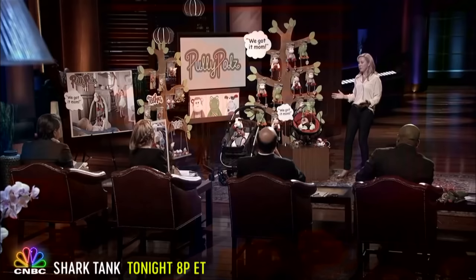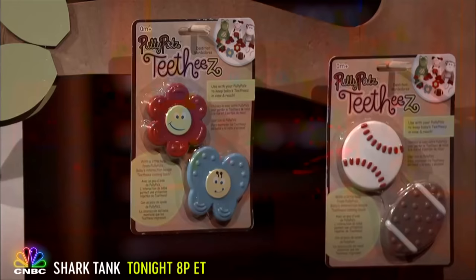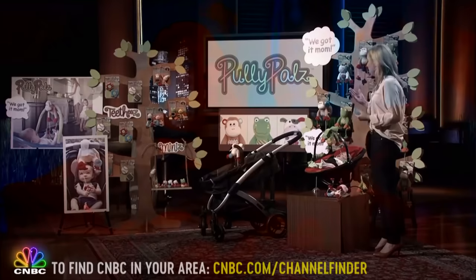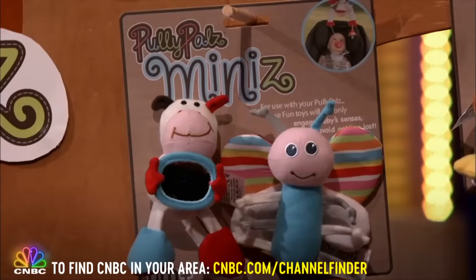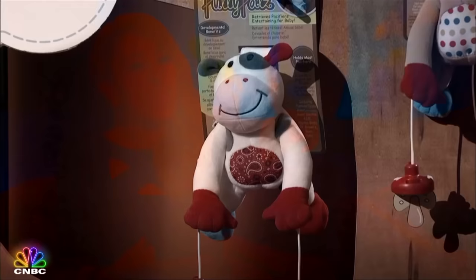There is one more great feature: they recently developed teethers that pop into the holders as well, so you can change it up. You can put a pacifier on one side and a teether on the other, or pacifiers on both — giving it more versatility. On the other side of the display tree are the minis, little mini versions of the big characters. Each comes with a counterpart — for example, the monkey comes with a banana you can actually peel — and it all fits into the little pulley system.